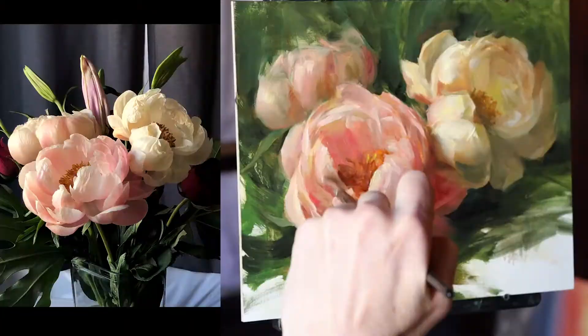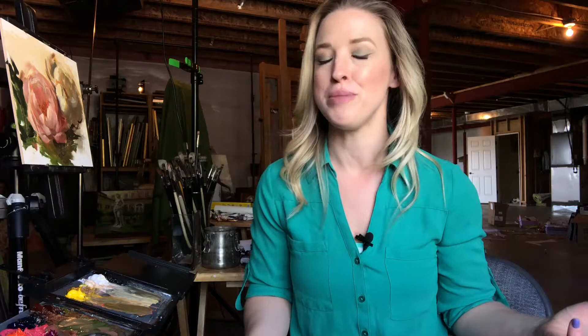Hey guys, I'm Anna Rose Bain, and today I'm very excited to be painting my absolute favorite flower — peonies. They were my wedding flower. I have always loved them, and not only are they beautiful and gorgeous and everybody wants a peony painting in their home, but they are so much fun to paint. I've had a lot of requests from you guys for demonstrations especially with peonies, so here they are — I'm really excited and ready to show you what I've got.